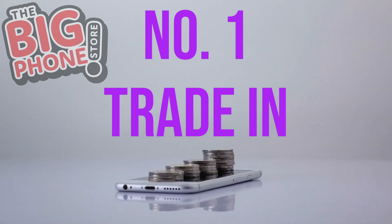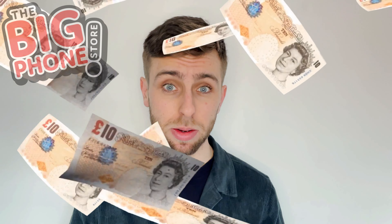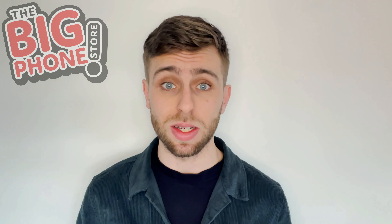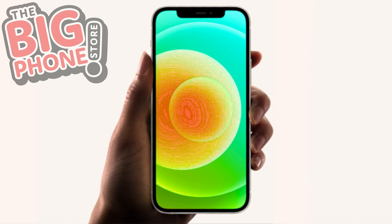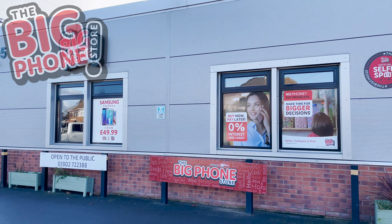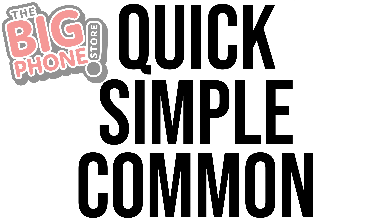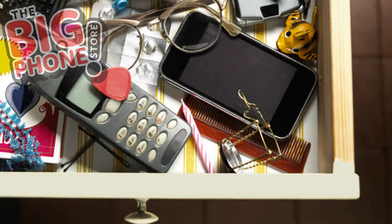Number one: trade in or sell. First things first — you like money, don't you? Of course you do. The most obvious thing you can do is sell it or trade it in for an upgrade. Depending on the state of your old phone, it could fetch a pretty penny. There are plenty of places you can trade your phone in. Trading in is a quick, simple, and common solution for getting rid of your old mobile phone.